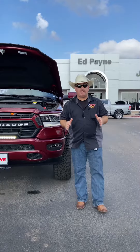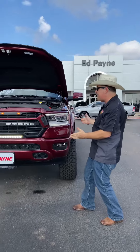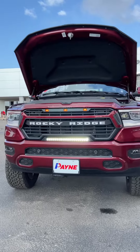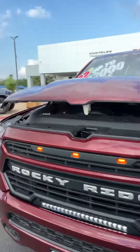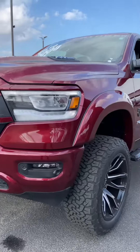It's the 2022 Big Finish Event here at Ed Payne Chrysler Dodge Jeep and RAM. Check out this new 2022 RAM 1500 Laramie Rocky Ridge Package. We're rocking the original 5.7-liter HEMI underneath the hood. It's got Del Monaco Pearl Coat, three years/36,000-mile basic limited warranty, and five years/60,000-mile powertrain warranty.